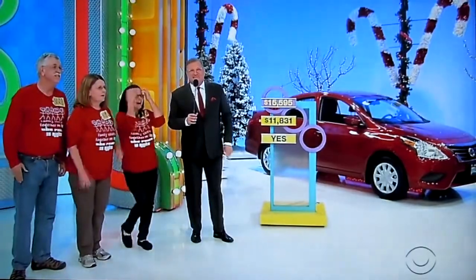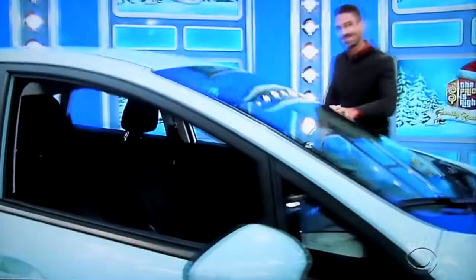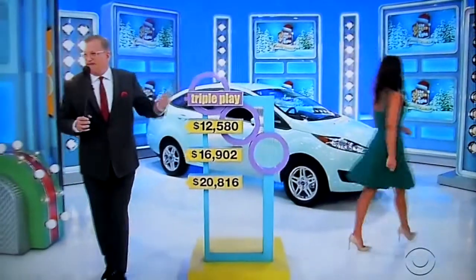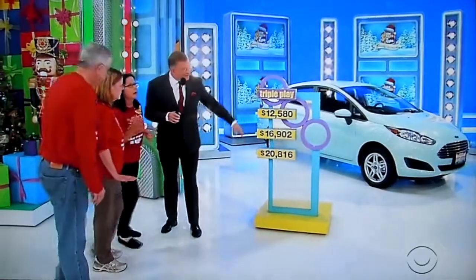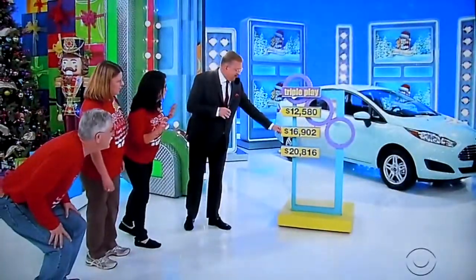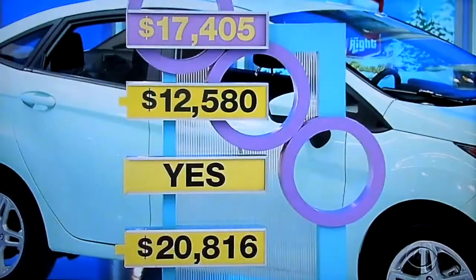George, tell us about the next car, please. It's the Ford Fiesta SE Sedan, equipped with a 1.6-liter engine, 6-speed automatic transmission, and front-wheel drive. It's the Ford Fiesta! I need the price of the car — the number closest to the price without going over. $12,580, $16,902, or $20,816? $16,902, they said. It is correct! $17,405. Two down, one to go.